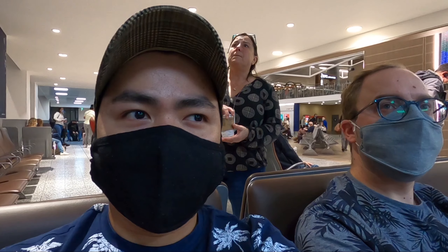Hi everyone, welcome back to my channel. We are going to Mallorca today — our first holiday abroad after more than a year. The airport is definitely way busier. Hopefully there's gonna be no snags in this trip.